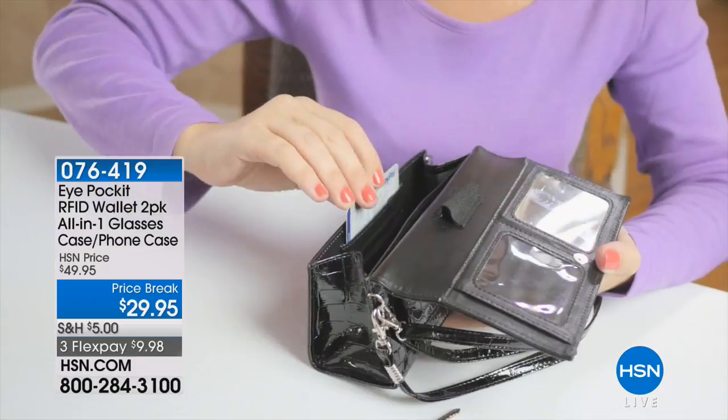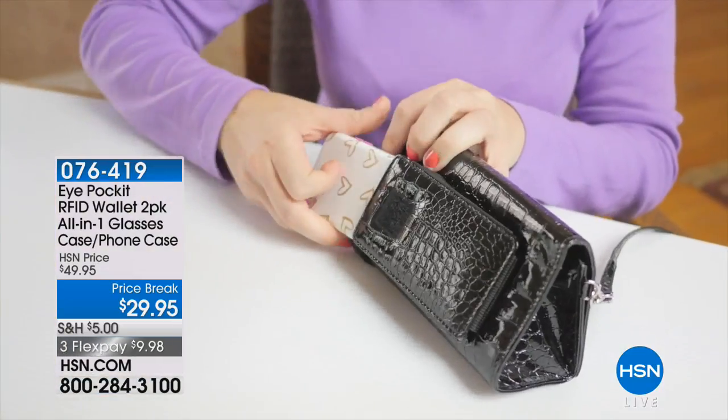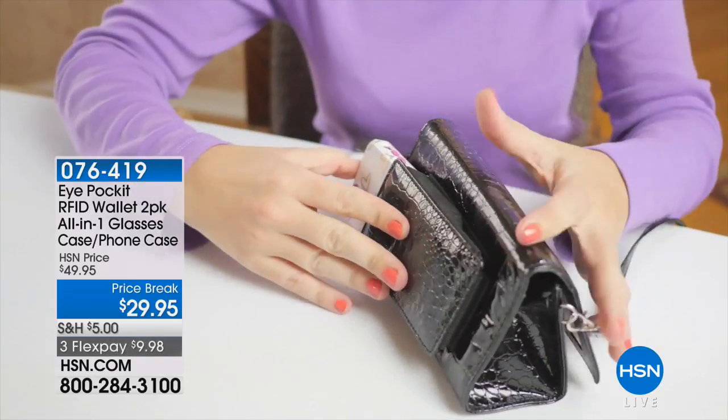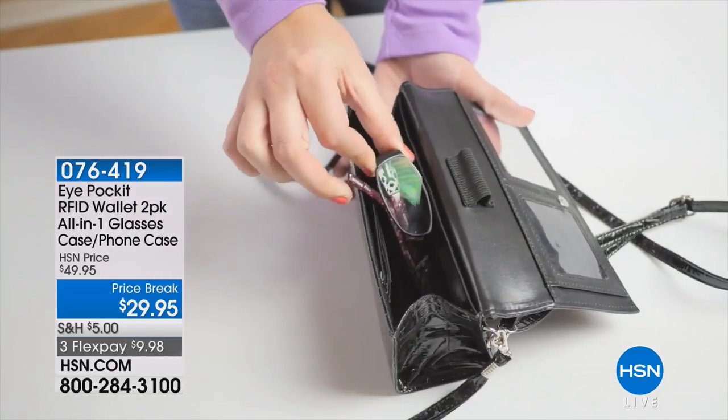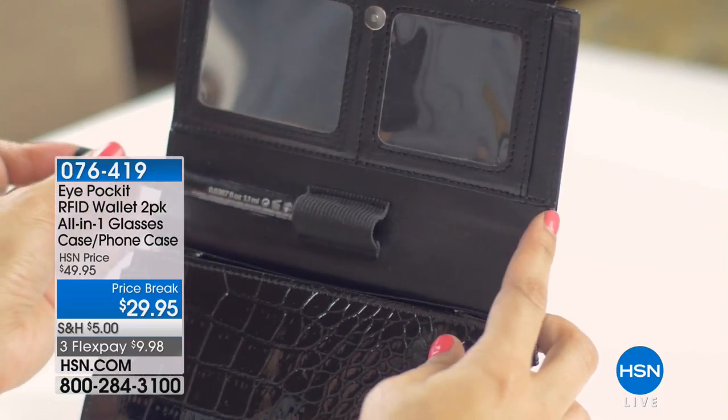This is one of our top items here at HSN. We all know we need to care — we need a great bag, but we have to carry all our stuff. I have to have my eyeglasses, I have to have my phone. And I also now do not want to go anywhere without RFID protection.